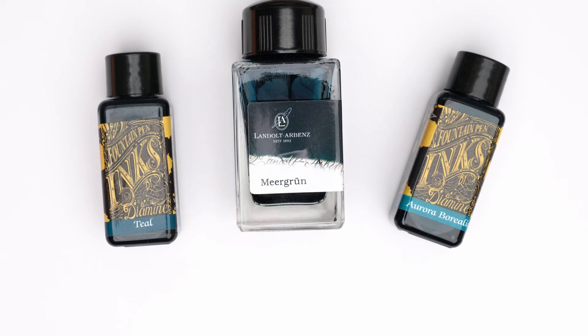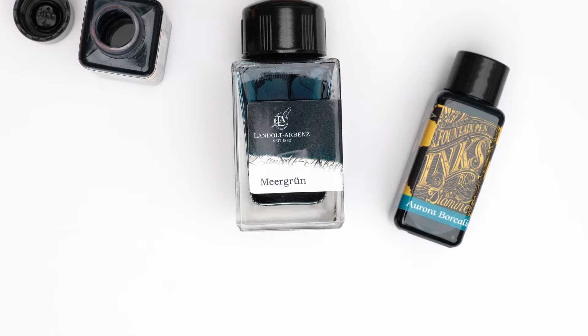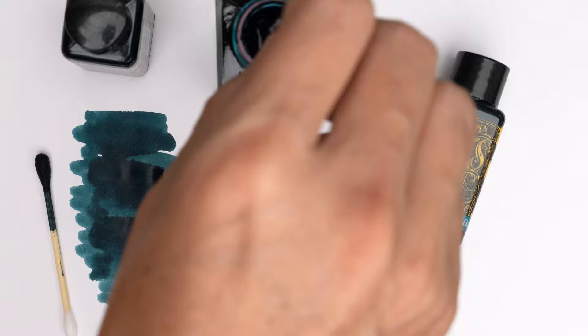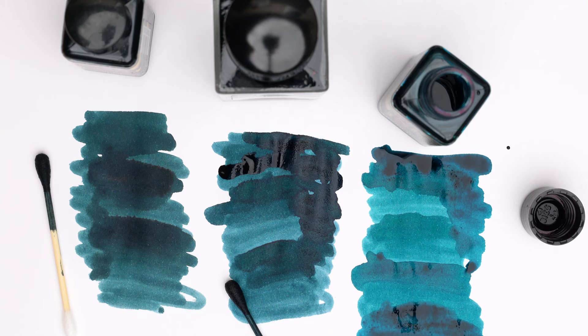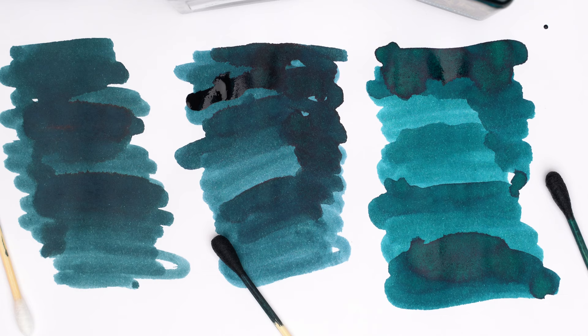I don't have every color of Diamine ink, but I thought I'd show you how this one compares to a couple that I do own. Here I have a little bottle of Diamine Teal and another of Aurora Borealis. Since my regular swabs don't fit into these bottles, I'll have to use some Q-tips this time. And to me the Sea Green looks a little bit bluer than the Teal, although they're relatively close. The Aurora Borealis looks a little lighter and greener maybe. They all look a bit more similar as they dry down. All in all, a pretty good ink and a nice souvenir from Zurich.